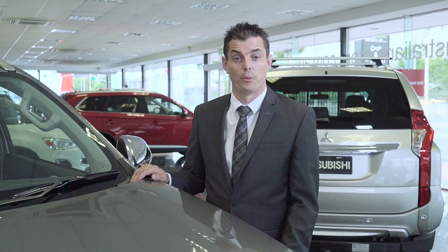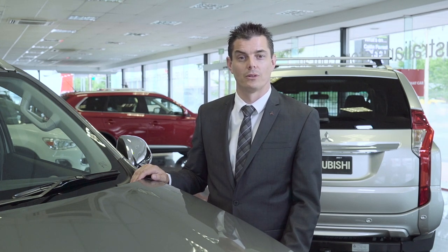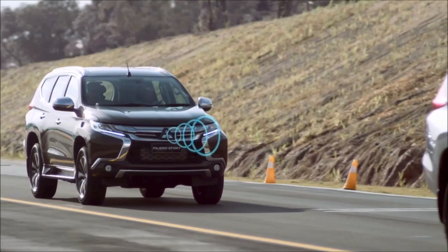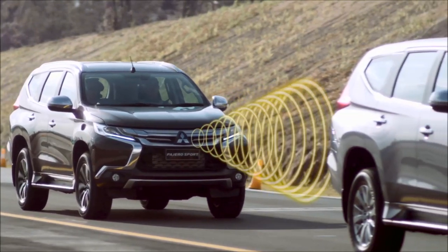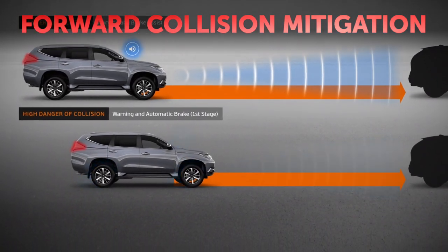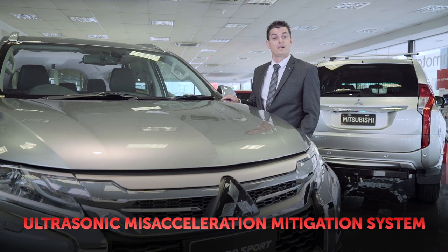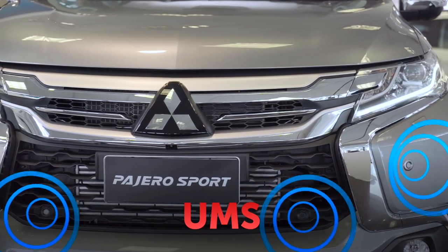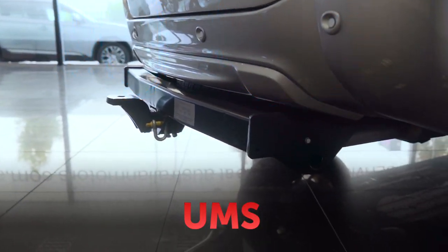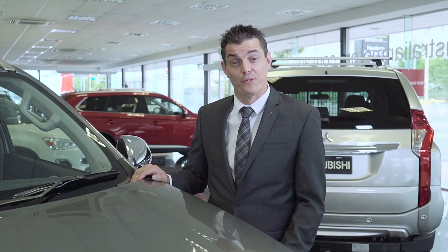Superior safety performance, including an advanced collision mitigation system, is at the heart of the Pajero Sport. The Forward Collision Mitigation System, or FCM, uses a millimetre wavelength radar mounted behind the grille to monitor vehicles ahead. The FCM system will automatically apply the brakes when an imminent collision is detected. The ultrasonic mis-acceleration mitigation system uses ultrasonic sensors around the vehicle to detect obstructions either in front or behind, whilst stationary or at speeds up to 10 kilometres per hour. That's forward thinking safety.